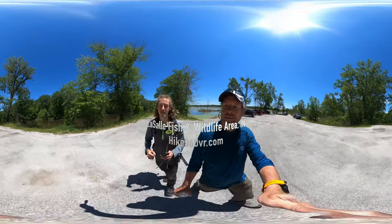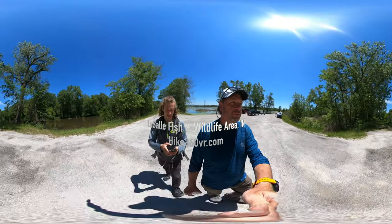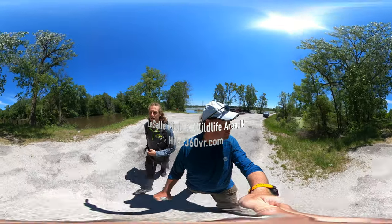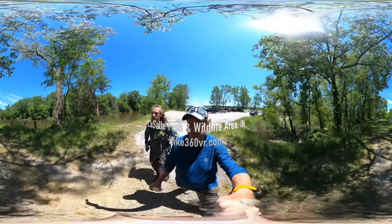Hello my friends, my family, and my followers. It's Hike360 here and I'm here to give you a new hike this week. We are at LaSalle State Fish and Wildlife Area in Indiana. We're here to show you the five and a half mile hike that we're going to do today.